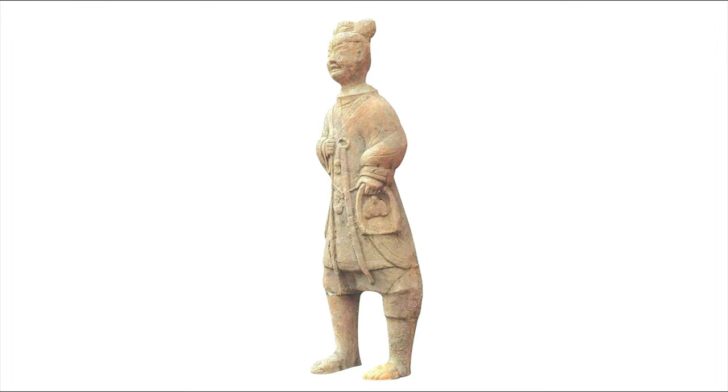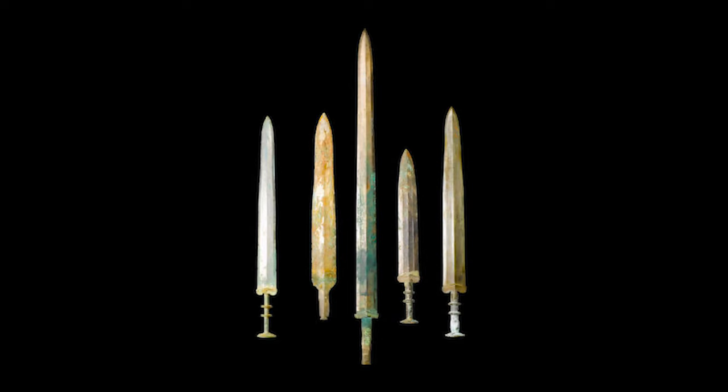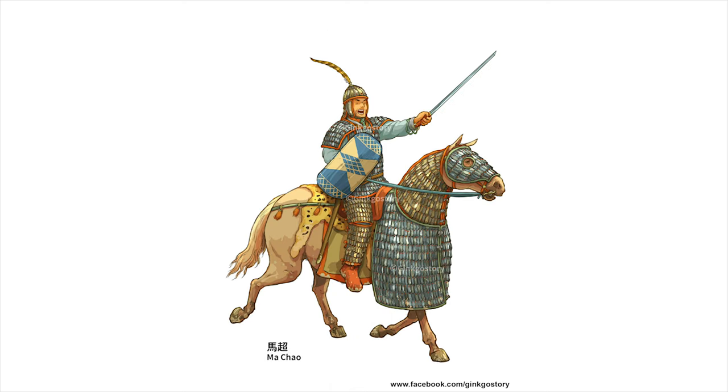It was in the Han Dynasty that a technological advancement changed the battlefield forever. A single-edged iron sword with slashing and chopping power, more durable in combat than its double-edged predecessors, that kept its edge longer and cut with extreme power. It could be effectively wielded in the hands of a novice and nearly unstoppable in the hands of an expert.